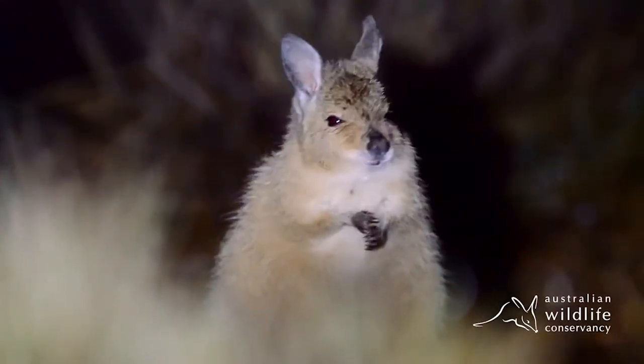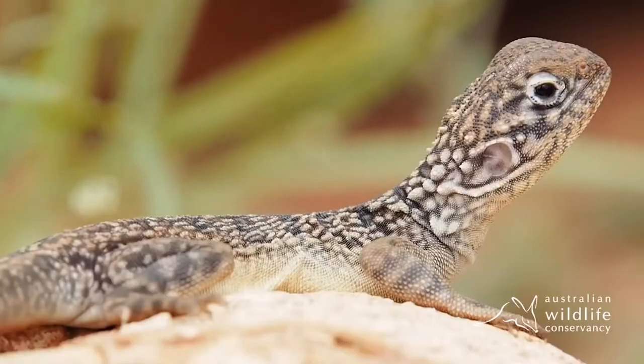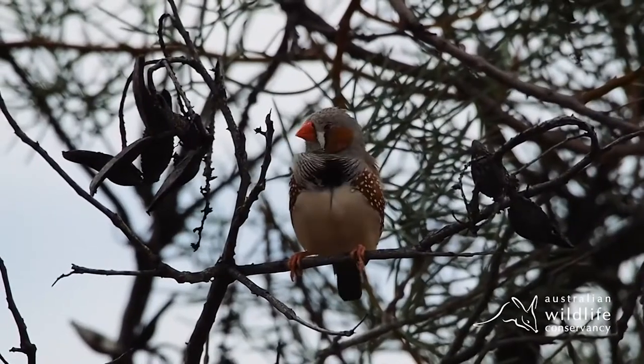What are some of the mammals that are facing threats? There are some specific gliders and bats that are really under threat. The key threatening process, as I mentioned, is really that loss of habitat.